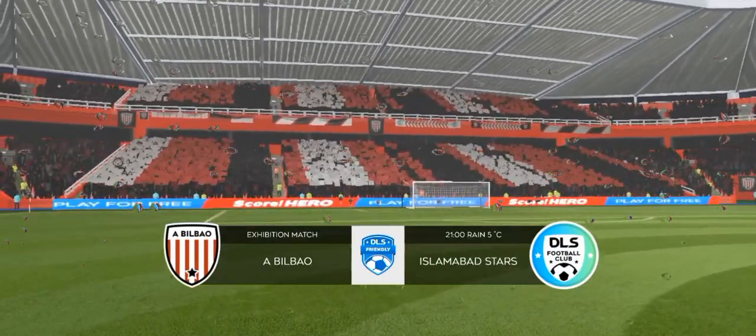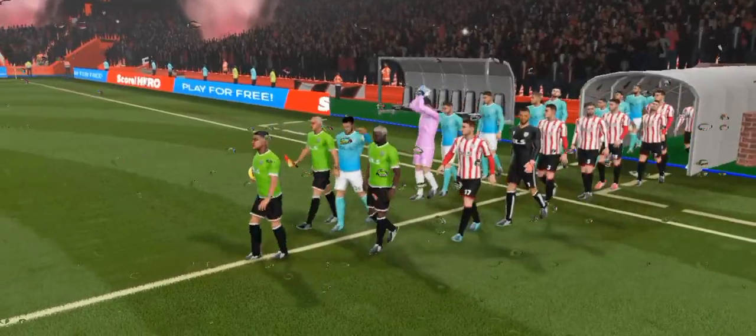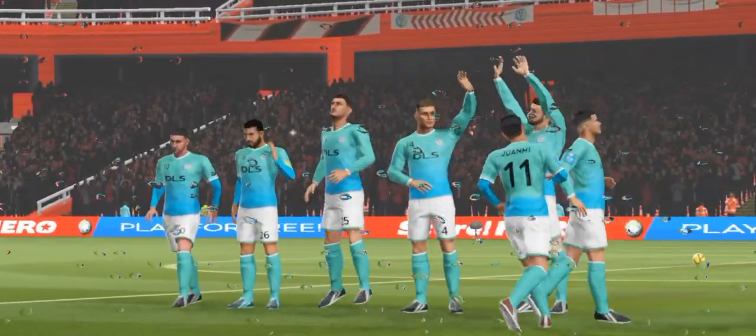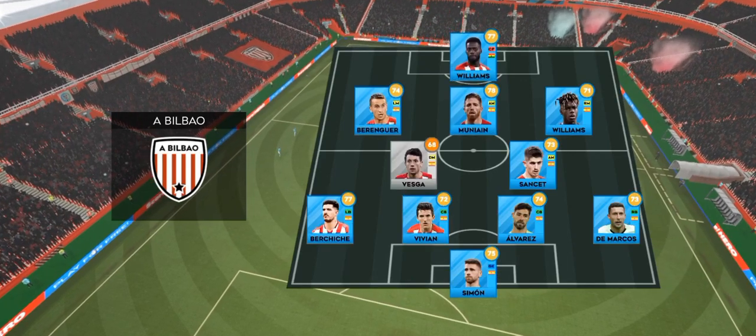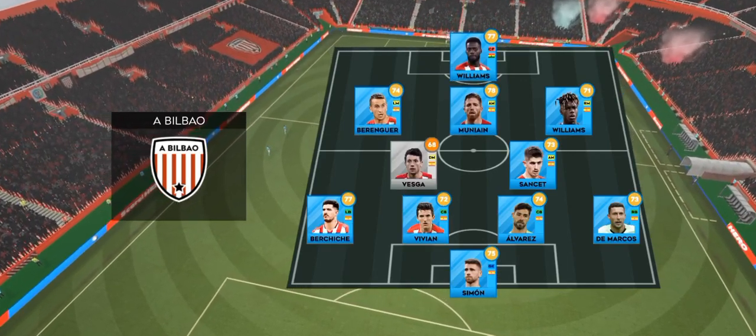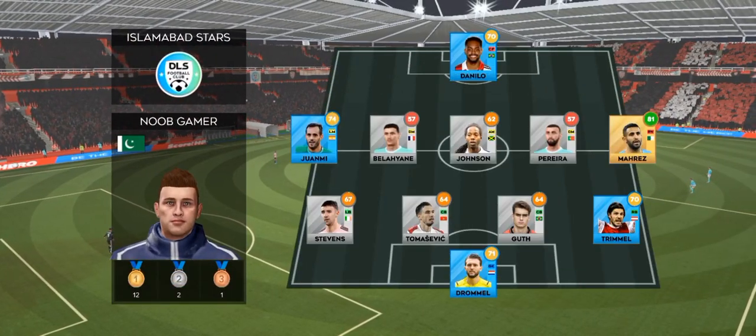It's a big crowd today and a really good atmosphere. Both managers have picked strong lineups today, no real surprises. This is how the home team is lining up, and here is the away team formation.